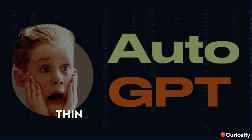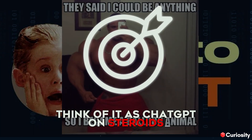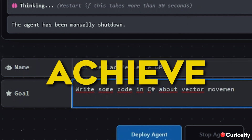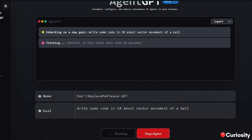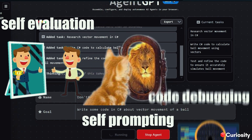AutoGPT — think of it as ChatGPT on steroids. All it needs is an objective. You can give any objective that you want to achieve and AutoGPT will achieve it within minutes, with features like self-evaluation, self-prompting, and even code debugging.